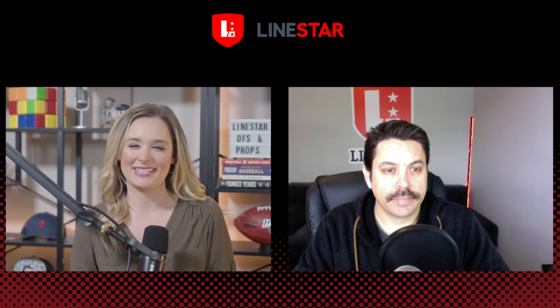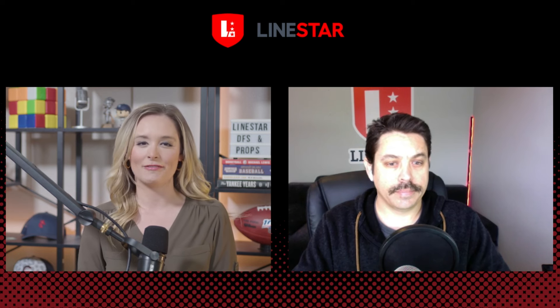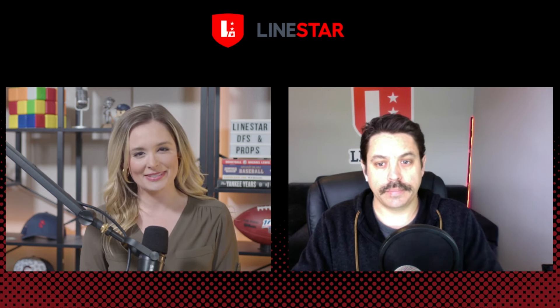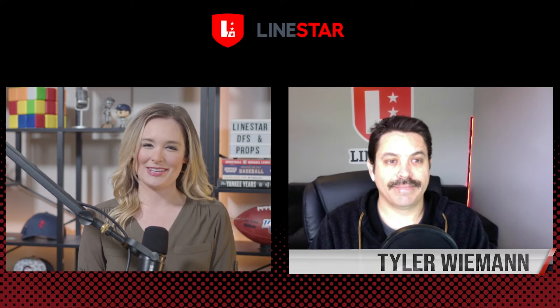Welcome to the NBA Prop Show presented by LineStar, your top three NBA player prop bets for today that are available on Underdog Fantasy, PrizePix, Sleeper, and Chalkboard. Alongside my co-host Tyler Wieman, I am Shannon Somerville.